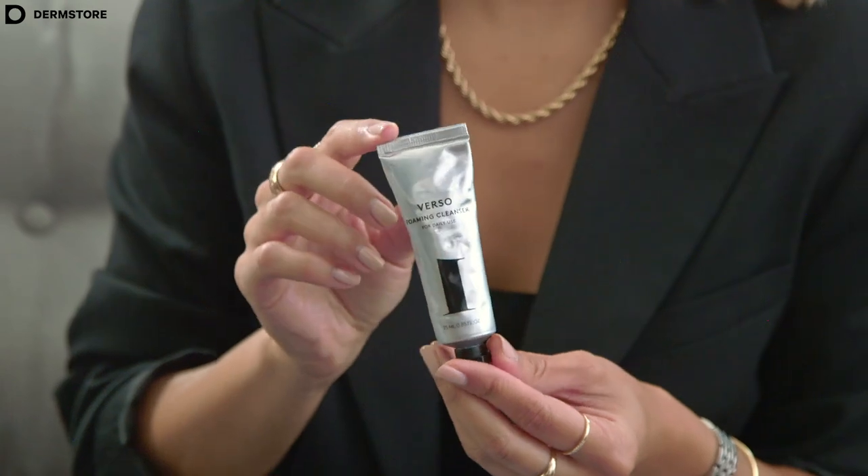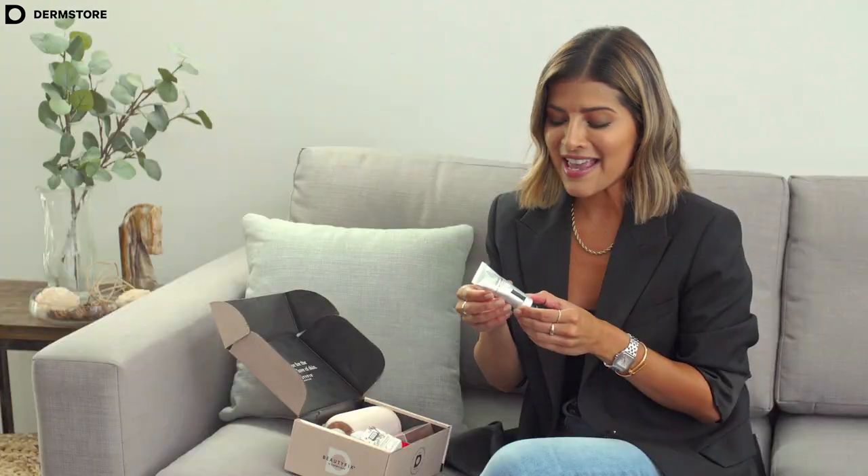Next we have the Verso Foaming Cleanser. This is a great cleanser that you can use both day and night. It's also good for sensitive skin and it's going to help you remove all the impurities, all the makeup, all the dirt without stripping your skin.